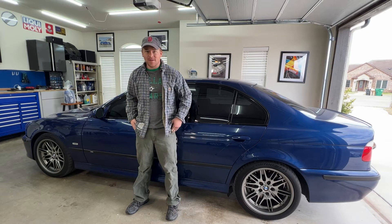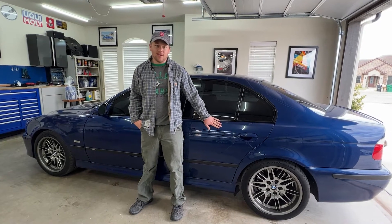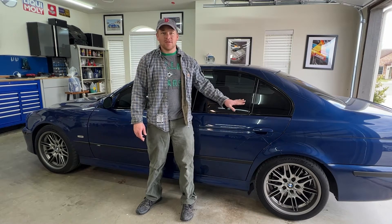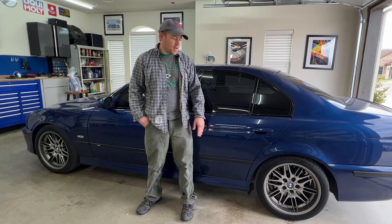Hey guys and welcome to another episode of the FAD Show. On today's episode I'm going to be giving an overview of my E39 M5. We'll do a walk around to check out any cosmetic imperfections, look at the interior which needs a lot of work, and then get it up on the quick jacks for a mechanical look around.